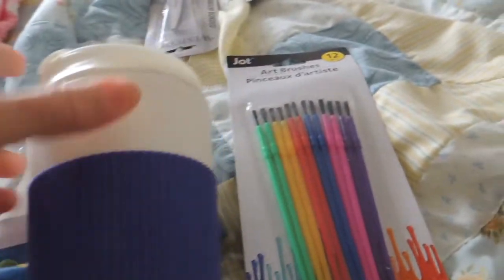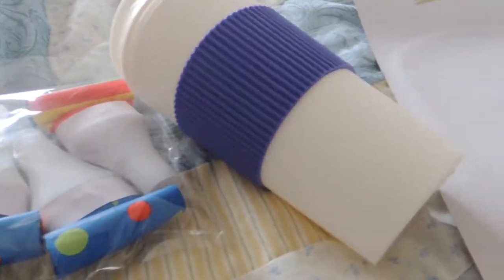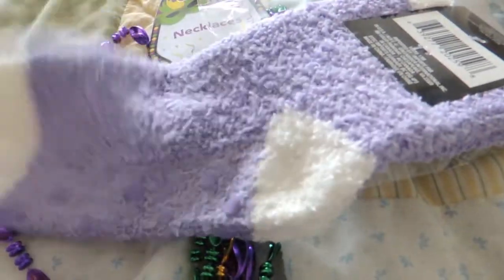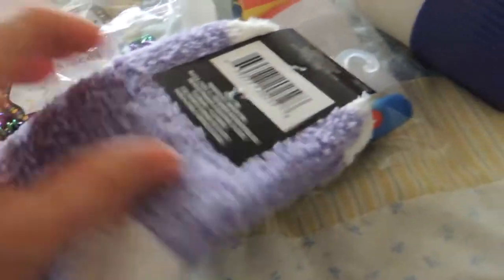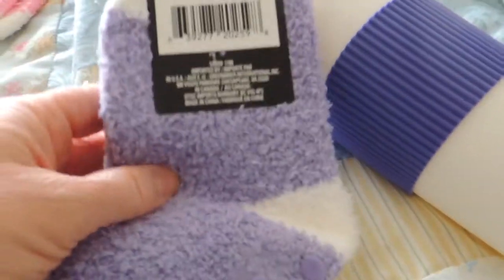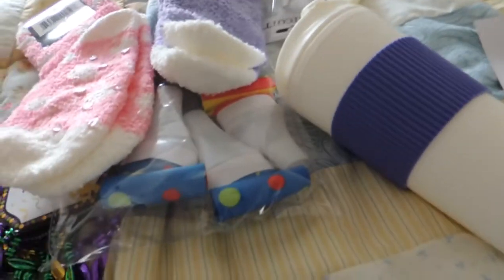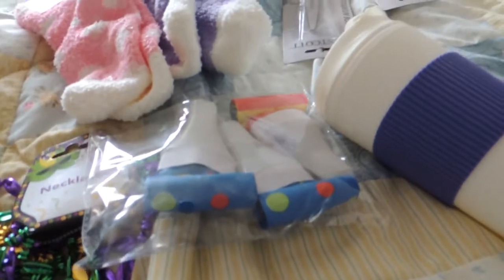He got this for me — a nice little coffee tumbler, I'm excited about that. I looked for these when I was there the other day but didn't find them. He said they were in a rather odd spot. He also picked up these really warm fuzzy socks, two pairs. Just a couple little finds from the Dollar Tree — thank you so much for going for us.